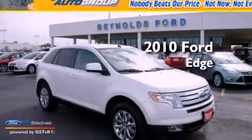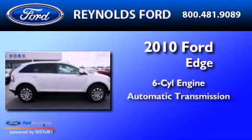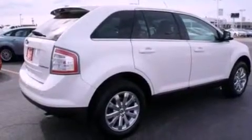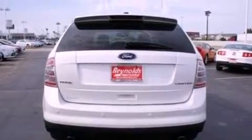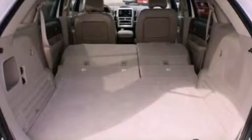This is a 2010 Ford Edge. It features a six-cylinder engine and an automatic transmission. Its top features include heated front seats, a low-tire pressure indicator, a nine-speaker audio system, Sirius satellite radio, big 18-inch wheels, and traction control and stability control systems.